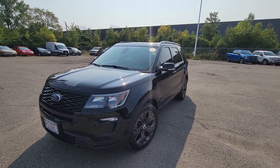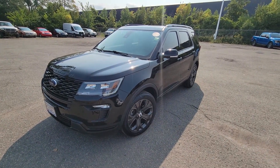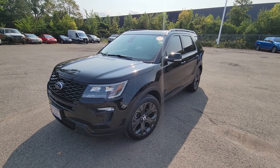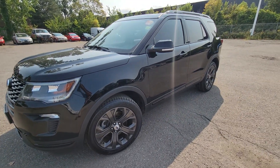Hi Carolyn, this is James Kennedy with Rose City Ford. I know you're coming just after 5 to take a look at the vehicle, but I thought I'd give you a little sneak peek. This is the 2018 Black Explorer Sport that you're interested in. Low kilometers with only 95,000, one owner, clean Carfax.